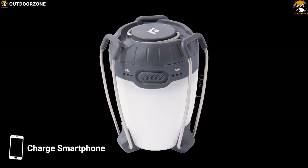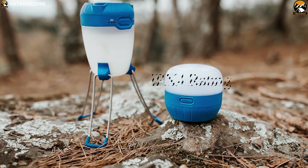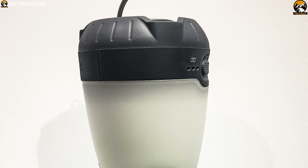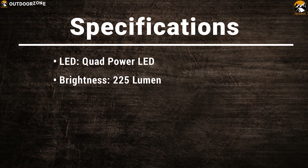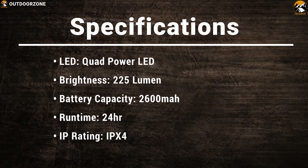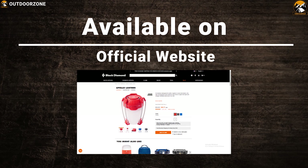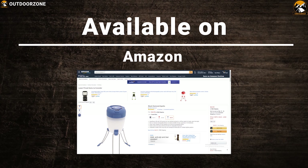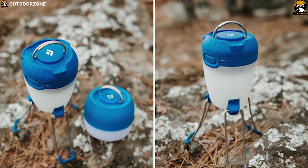You can also charge your smartphone from the lantern. This lantern comes with an IPX4 rating, which makes it splash-resistant and allows you to use it in wet conditions without any worry. At nighttime camping, the Black Diamond Apollo can be your perfect brightness solution at your campsite.